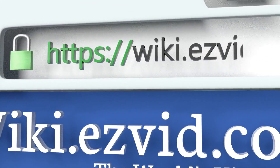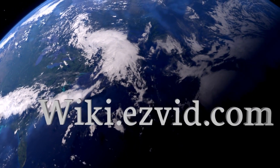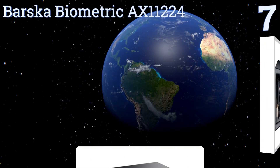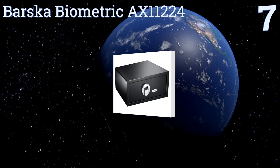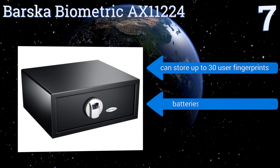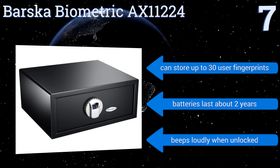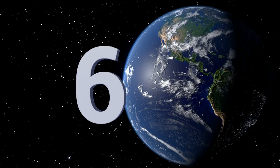At number seven, the Basker Biometric AX11224 requires just a simple fingerprint in order to gain access. This lets you open it quickly in case of an emergency and eliminates the worry of forgetting your combination or passcode, ensuring control over who can get in. It can store up to 30 user fingerprints and the batteries last about two years, but it beeps loudly when unlocked.